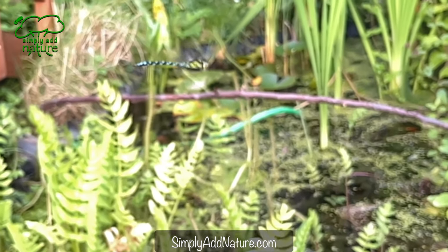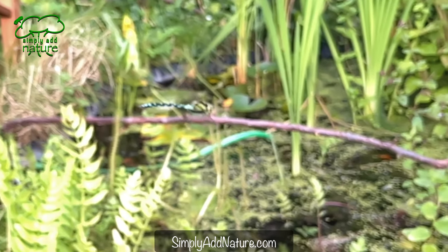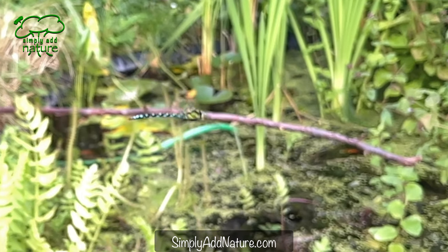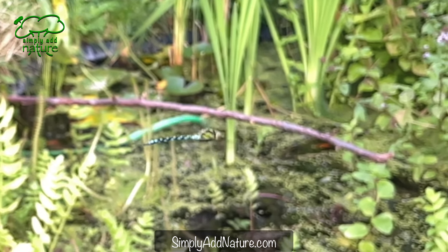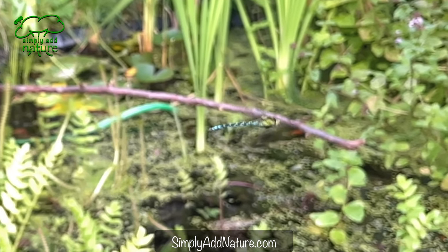The ability to fly fast is mainly to help them get away from predators rather than to chase prey. You can see here they hover looking around for prey, and when they spot it, they're able to predict the movement and then fly to intercept that flight path.